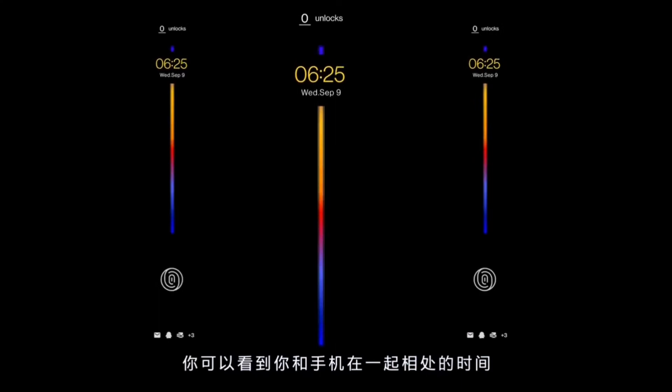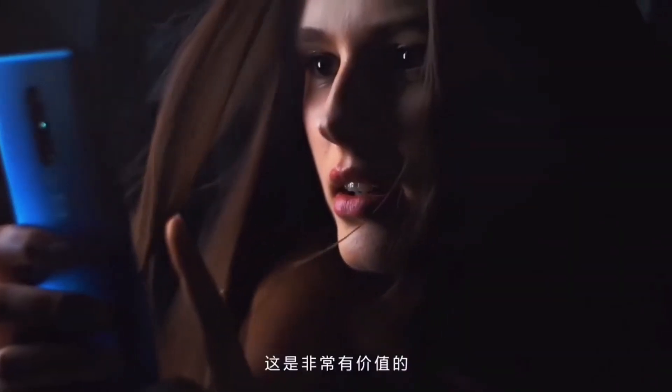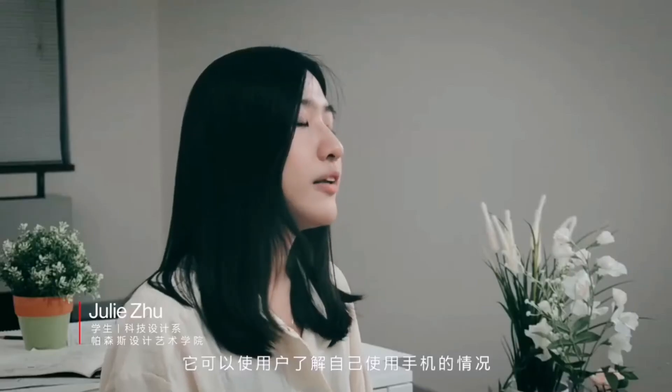From the simple timeline, everyone can see the time they spend with their phone. Everyone is different every day, and that is valuable — allowing users to know their own usage with the added benefit of looking cool.